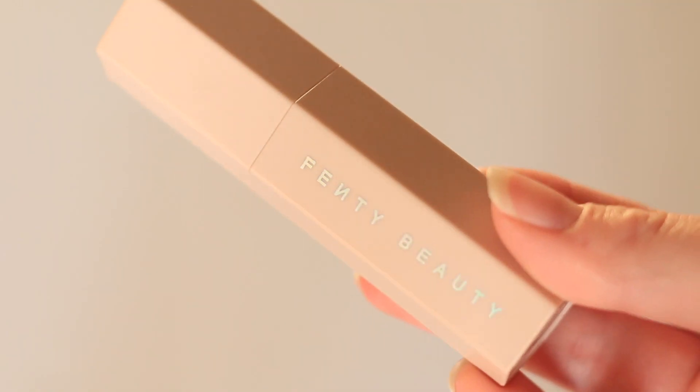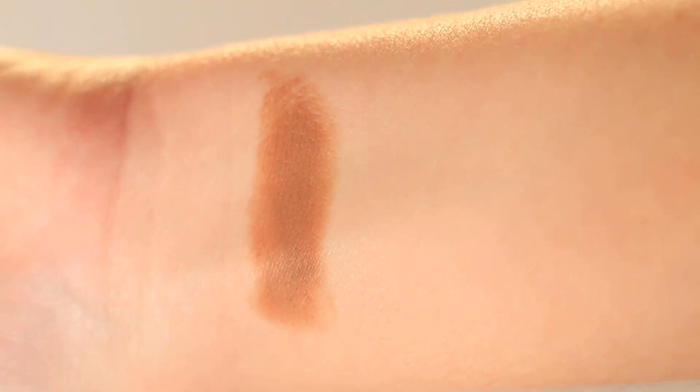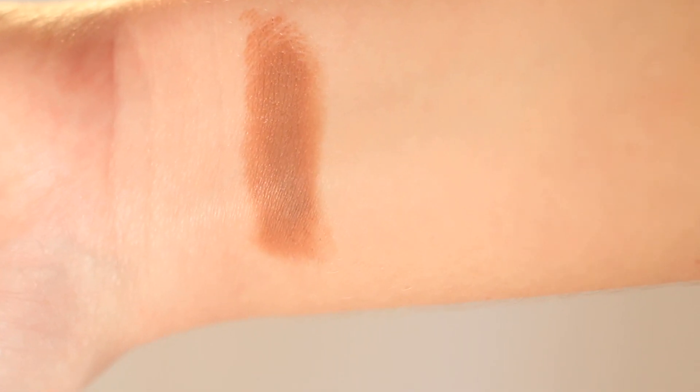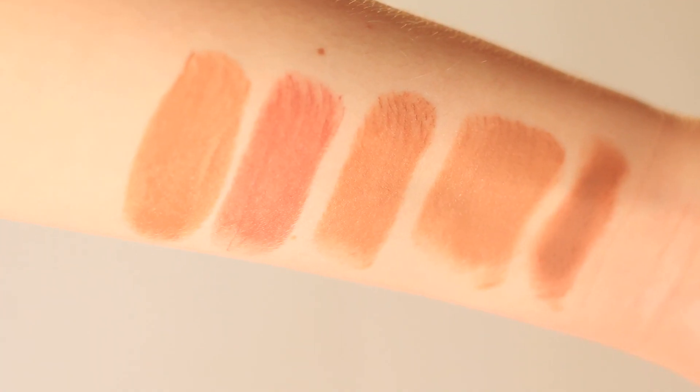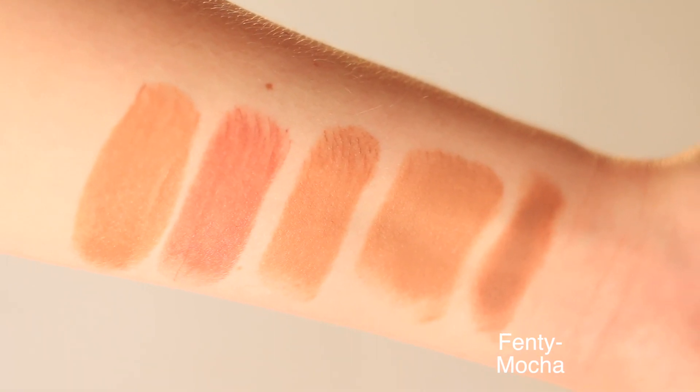It continues to surprise me that they've managed to make a product so thin but also so evenly pigmented and blendable — I really cannot say enough good things about this. It looks gorgeous on the skin and gives me a perfect blend every single time. This shade suits me really well. It also wears for a full eight hours, sometimes longer. My favorite part is that it just looks like skin when it's on the skin. Because of that thin texture, it really emulates the texture of actual skin, which isn't super dewy — making it a very easy-to-work-with natural product that I adore.